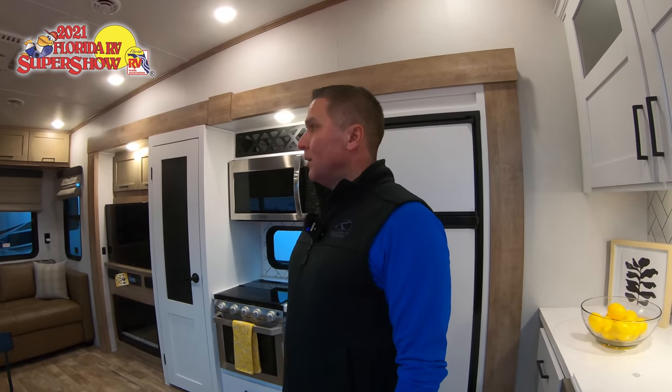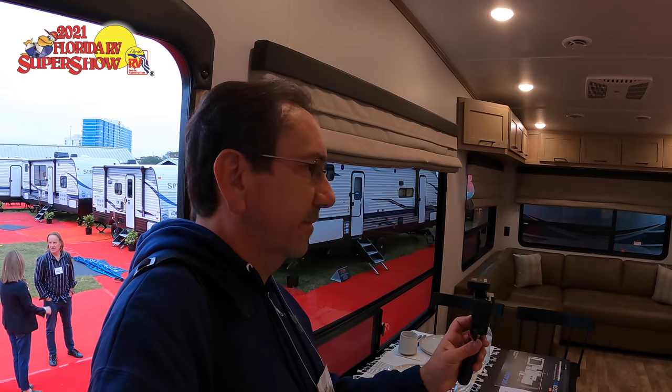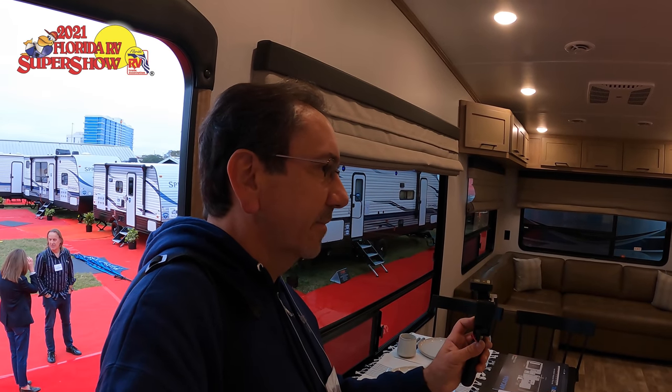We're standing in the Arcadia 3250. This is a concept unit — the very first 3250 that was produced. It's going to be in the half-ton towable series, and this particular unit only weighs about 8,500 pounds, so it's hitting a nice weight.